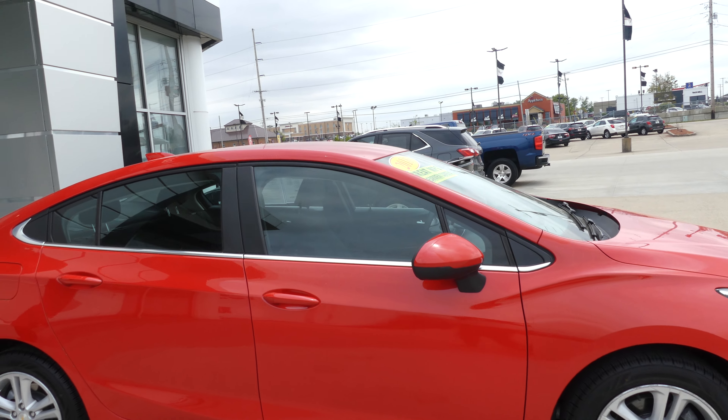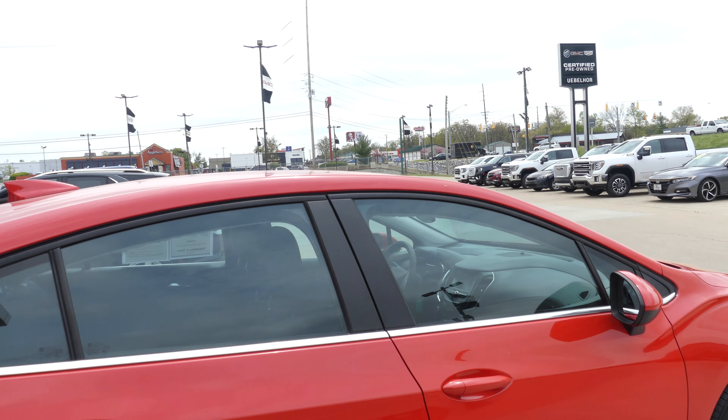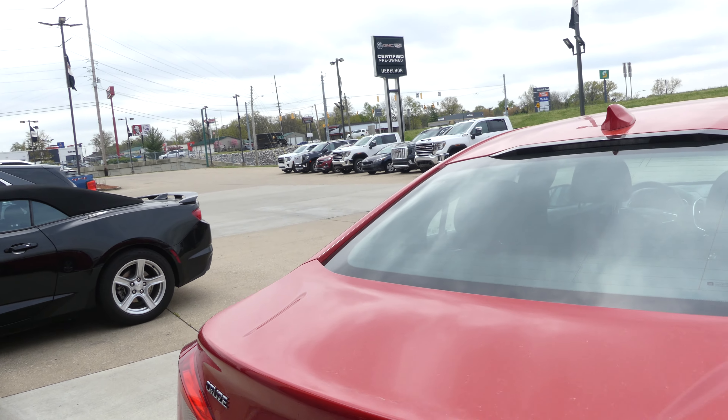This Cruze has 16 inch wheels with a 5 spoke design, chrome trim and accents throughout the exterior of the vehicle, heated exterior mirrors, and a backup camera with display.